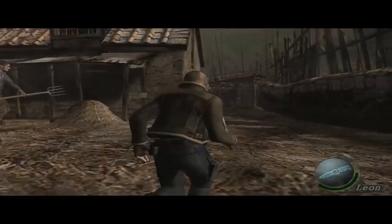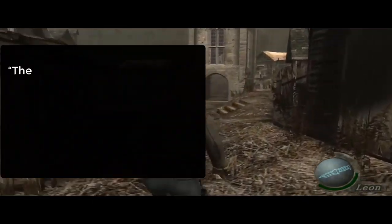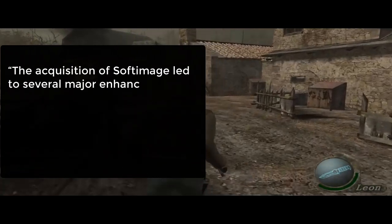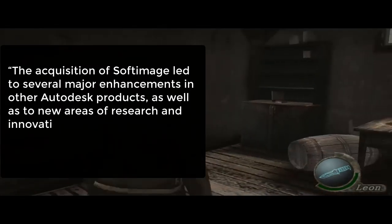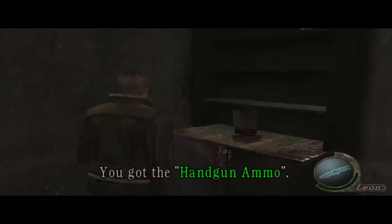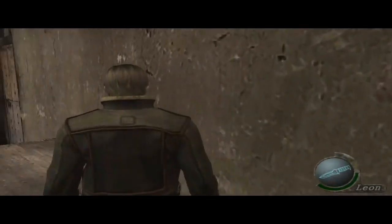This accusation was thrown at Autodesk regularly since it bought Softimaz. Maurice Patel, Autodesk Entertainment Industry Manager, responded that the acquisition of Softimaz led to several major enhancements in other Autodesk products, as well as new areas of research and innovation such as Project Frost — a new fluid simulation system that was 50% ICE and 50% a NIAID system that Autodesk had acquired.